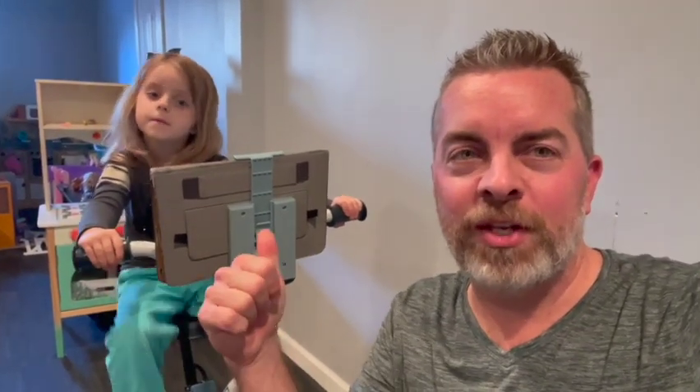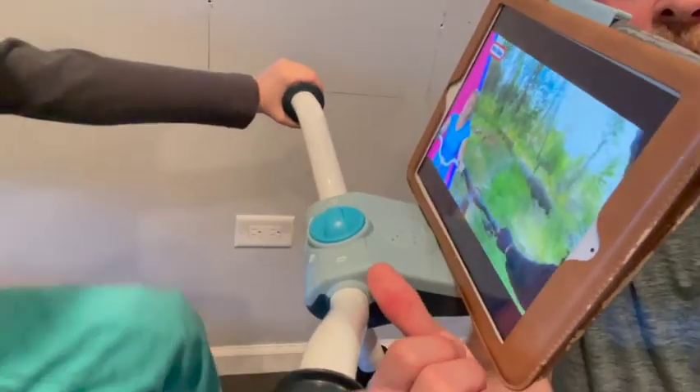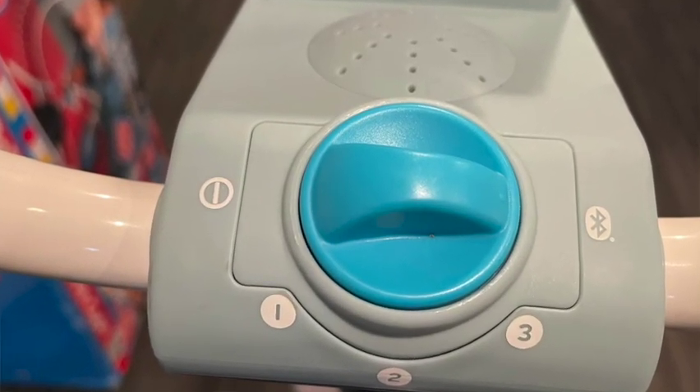She gets to watch her own videos at her own pace and it's entertaining. Pretty cool setup so far. If you don't have an iPad, there still is an audio feature here, and you can also change the different languages — I think you have French and Spanish you can ride your bike to. So far so good down in the basement.